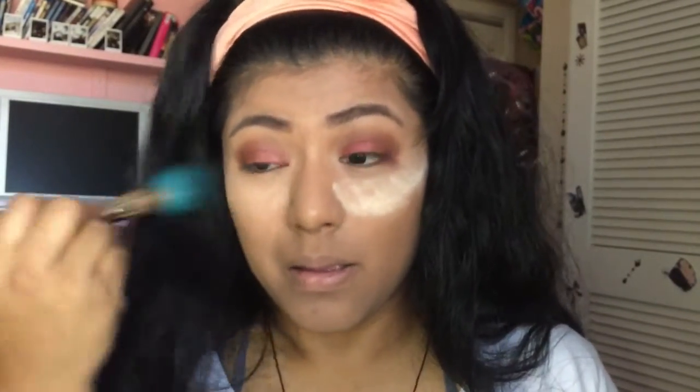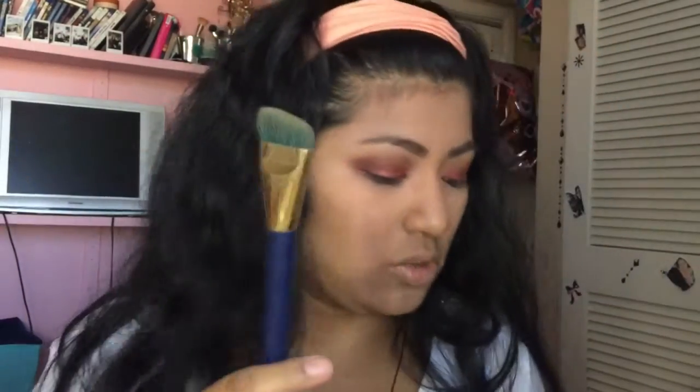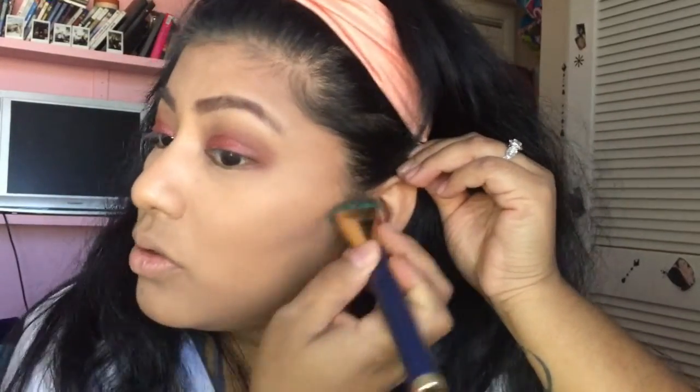I'm going to use my Sonia Kashuk brush — I can never say her last name right. I use this brush to contour. I'm going with my contour shade and mixing two colors because I'm not sure exactly what color matches me. Remember: always connect from your ear and go to right here to contour — you don't want to put it all the way over here.